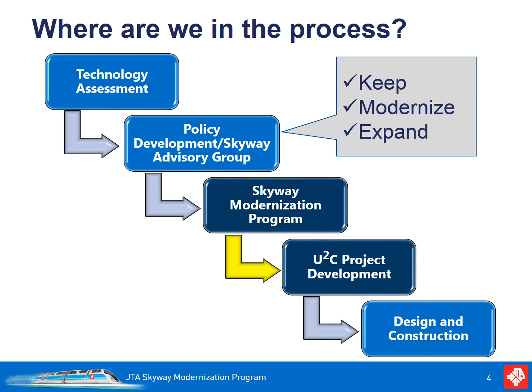Previously, staff had conducted extensive analysis on the existing system. This included a review of the vehicles, operating system, and infrastructure. Additionally, a Skyway advisory group and subcommittee of the JTA board was established to provide policy direction. The direction from these efforts was to keep the Skyway, modernize with new vehicles, and expand the system with a focus on flexibility and support for the vision for downtown Jacksonville.